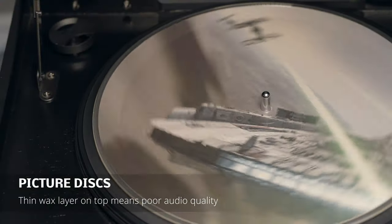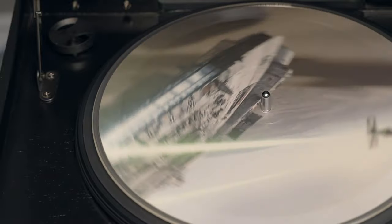The top clear layer that contains the grooves is very thin, and the result is poor audio quality. Picture discs have a significantly higher noise floor, which becomes more noticeable once you hear it in the transition between songs.